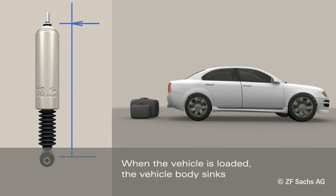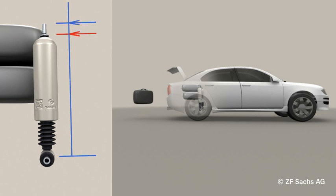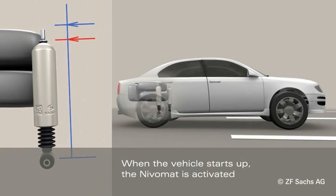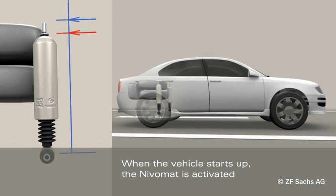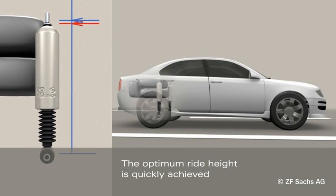When the vehicle is loaded, the vehicle body sinks. The vehicle only needs to be driven a few meters before the Nivomart pumps it back up to the optimum height. The system uses energy derived from movement between the wheel and the vehicle body.